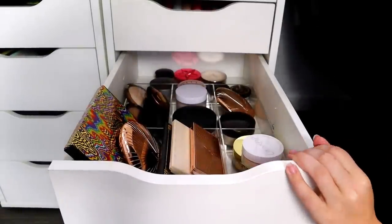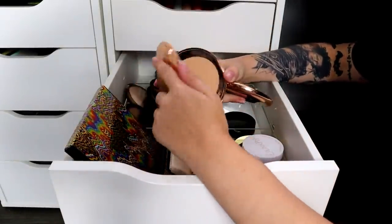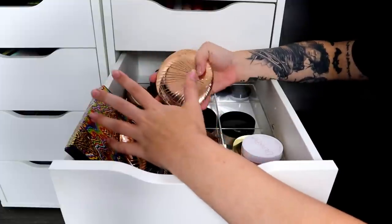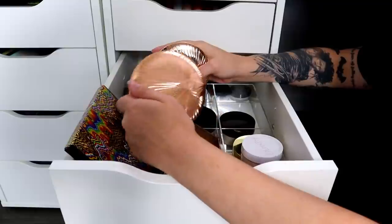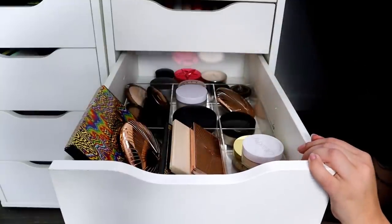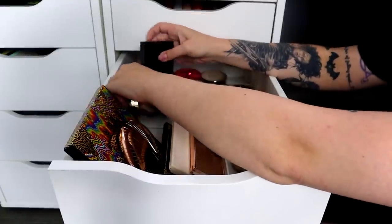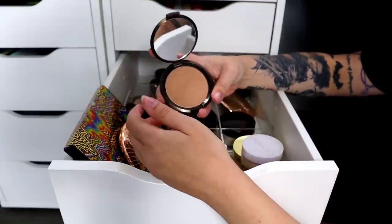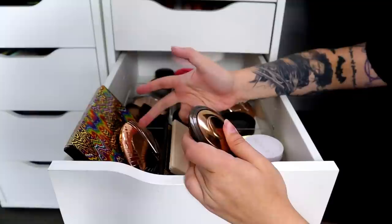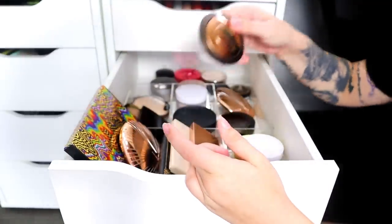Next drawer is setting powders and contouring products. I'm not getting rid of my Charlotte Tilbury bronzers — the lighter one and the medium one. The medium shade works really nicely as a light coverage bronzer on top of foundation. I'll keep my Laura Mercier bronzer but part ways with the Becca Bali Sands. Now that I have the Charlotte Tilbury ones, that's what I reach for, plus an affordable drugstore option and the Laura Mercier.